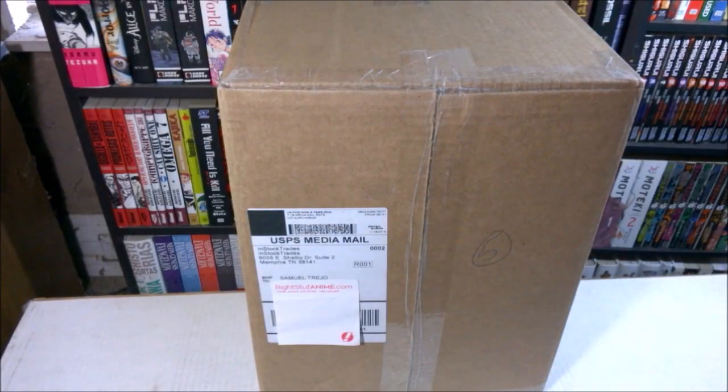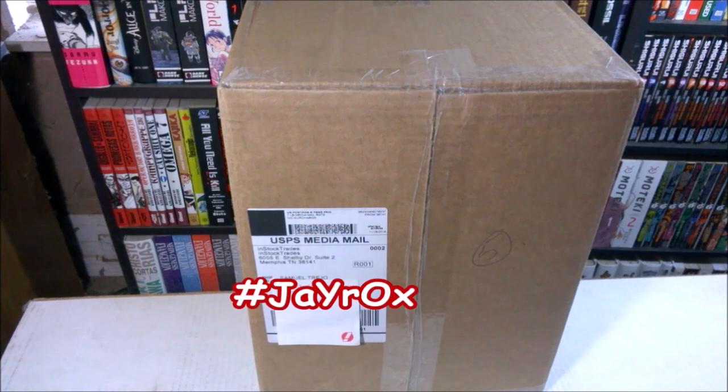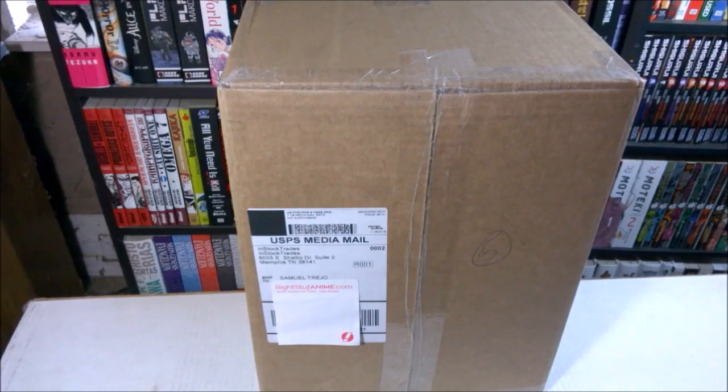Hey guys, so I thought I'd do a quick unboxing video. You may have seen from the title, this is an order from InStockTrades. I was watching a video from JaYrOx — I'll put his link down below in case you want to go check out his channel and some of the videos he's done.